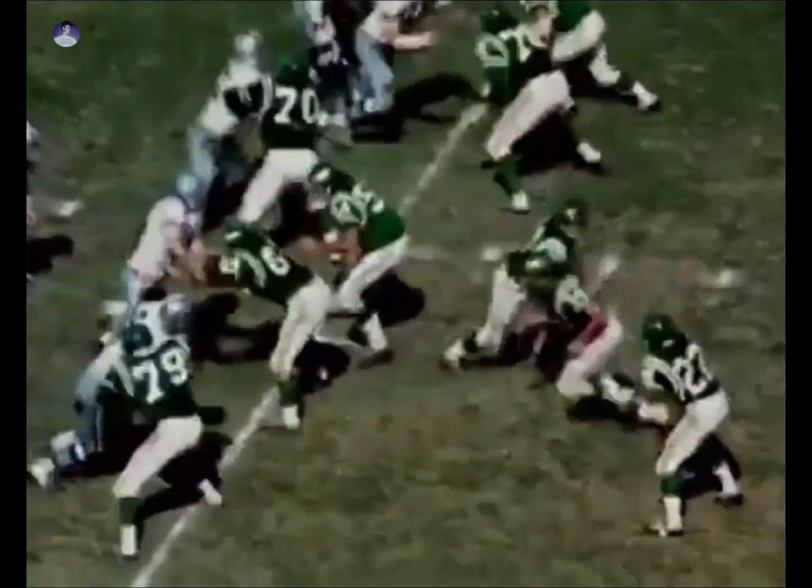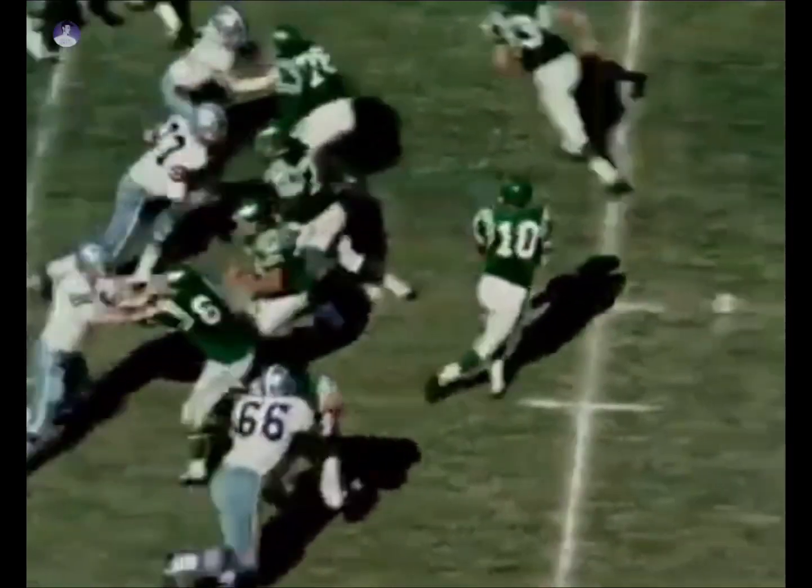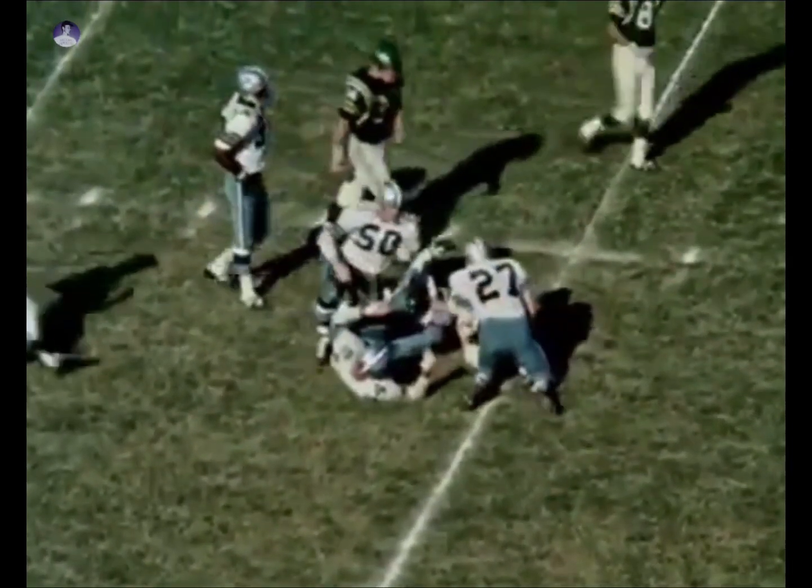Second quarter action. First and 10 on the Dallas 19. Hill rolling to his left, fakes the draw and decides to run with the ball. King Hill knocked out of bounds and finally wrapped hard there by Gector again on the 12-yard line. On second and nine on the 36, Hill going for Timmy Brown. Brown is really hit by Gector on the swing pass. It's a 12-yard advance.